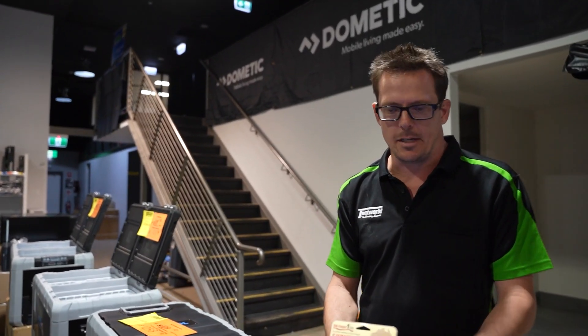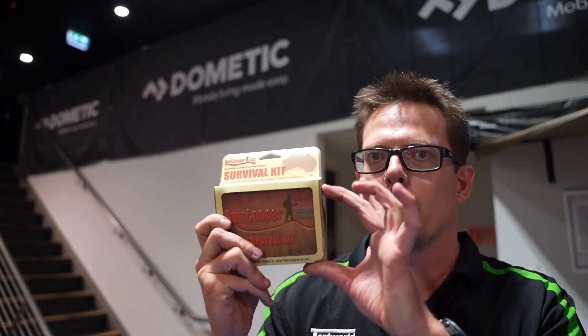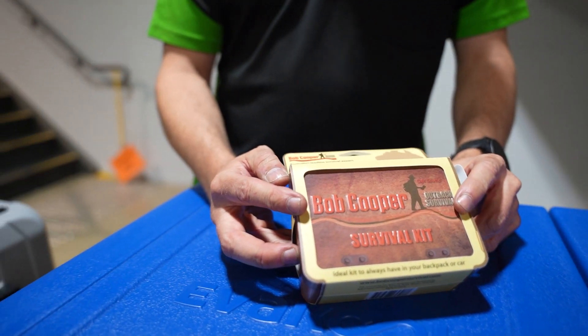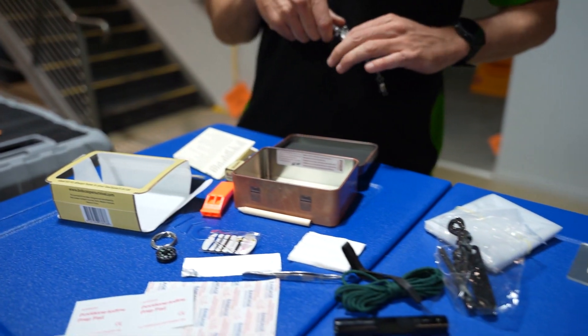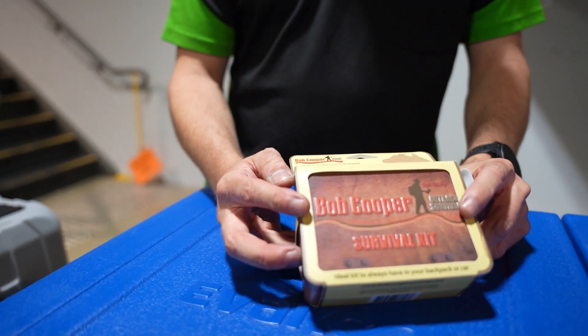G'day, come over here, check this guy out. So what I've got here is the Bob Cooper survival kit. This thing's really interesting — it's a very small packer, but it's got some stuff in it. Bob Cooper was famous for getting lost in the Australian desert many years ago, he survived, and since then he came up with this survival kit for anyone out trekking and camping and whatnot.